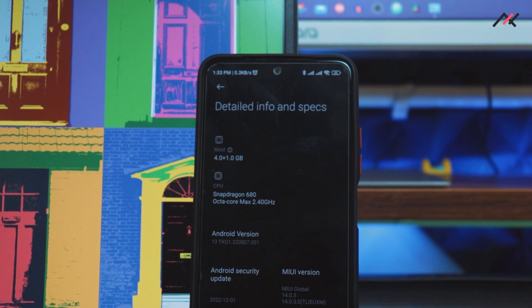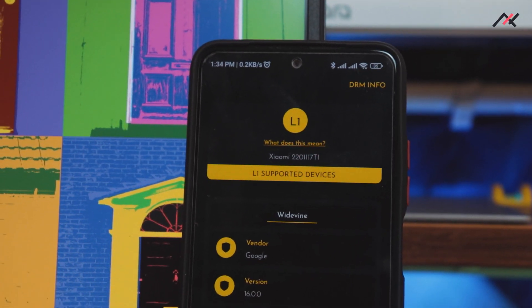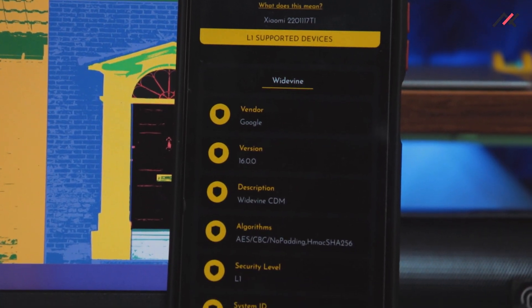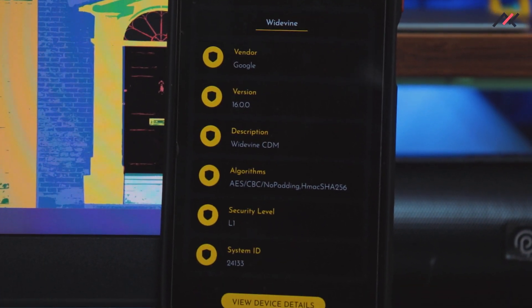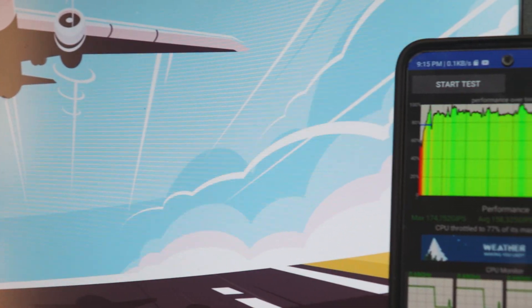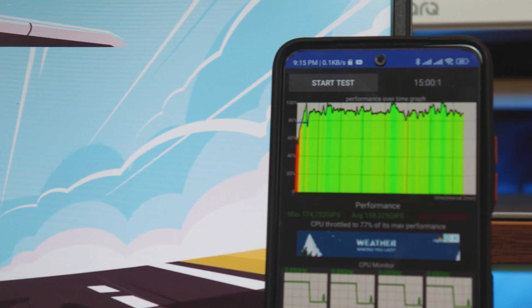The boot animation is just an MI logo — three dots — and it takes a lot of time. First, DRM: it supports L1, so you can watch Netflix and other streaming apps. I didn't personally verify since I don't have a subscription, but the DRM app confirms L1 support. Second, CPU throttling: I ran stress tests for 15 minutes straight.